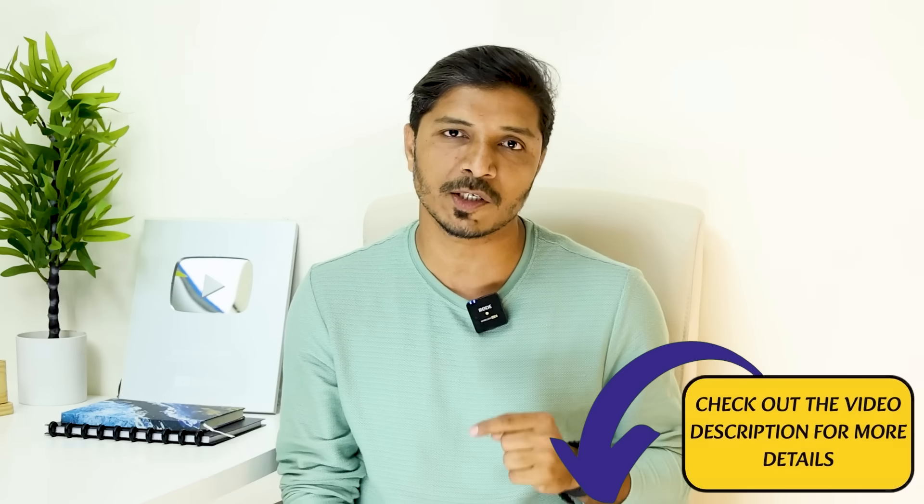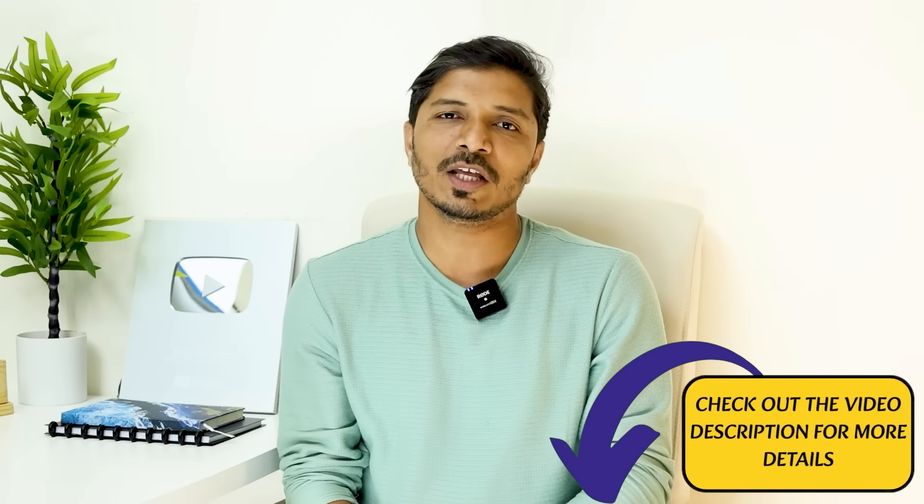Thank you very much for watching this video. I hope this information will help you. If you have any queries, you can write to us through comments and we will definitely try to answer them. Please do not forget to subscribe to this channel, hit the bell icon, and refer to the video description for our services. Thank you once again, and I will see you in my next video. Bye-bye.